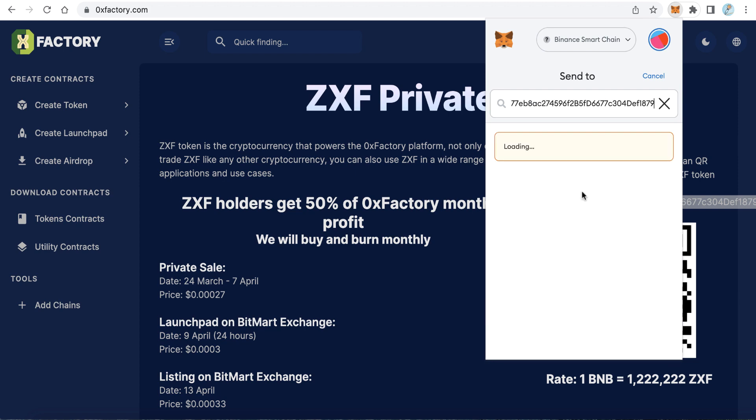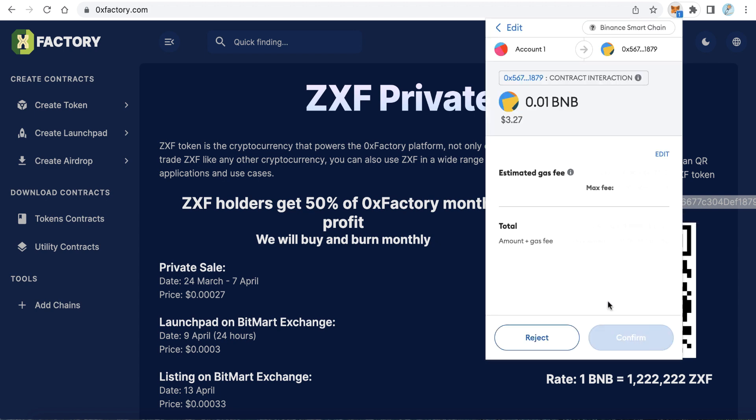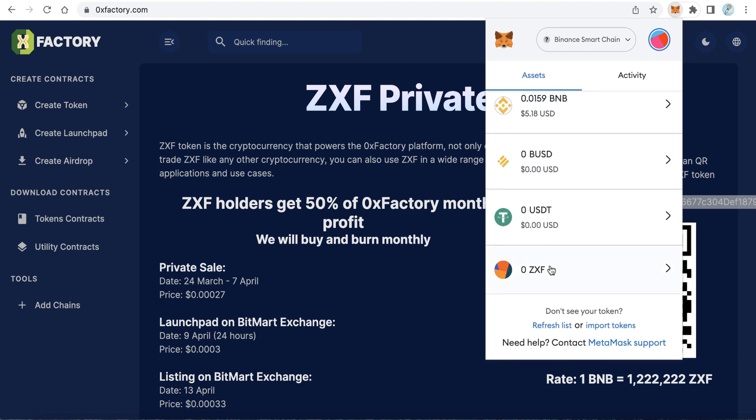For example, I want to buy using 0.01 BNB — just this amount, 0.01 BNB. Click 'Next', then click 'Confirm'. Just send BNB to the pre-sale address and let's see what will happen.